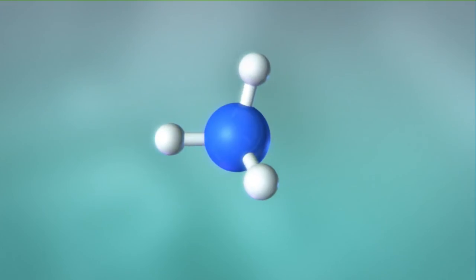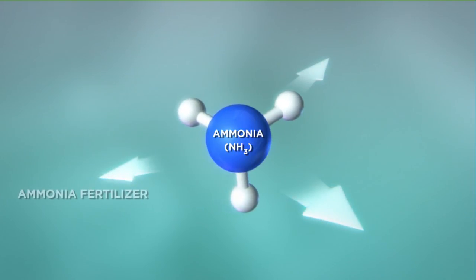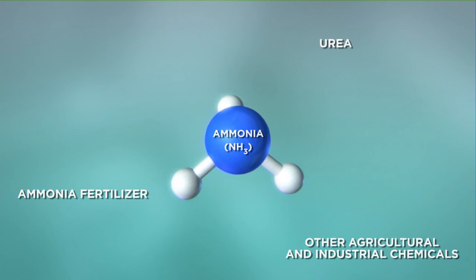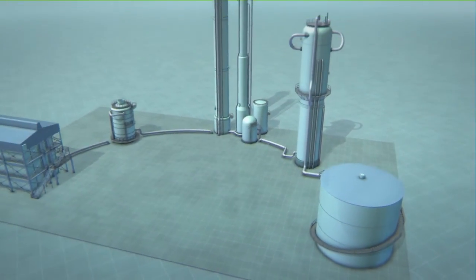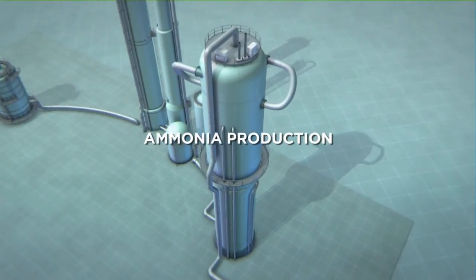A humble molecule will play a central role in achieving this goal — ammonia. This substance is processed into various artificial fertilizers, such as ammonia fertilizer, urea, and other agricultural and industrial chemicals. The fertilizer industry consumes about 1.2% of annual global energy production, and 87% of this for ammonia production alone.